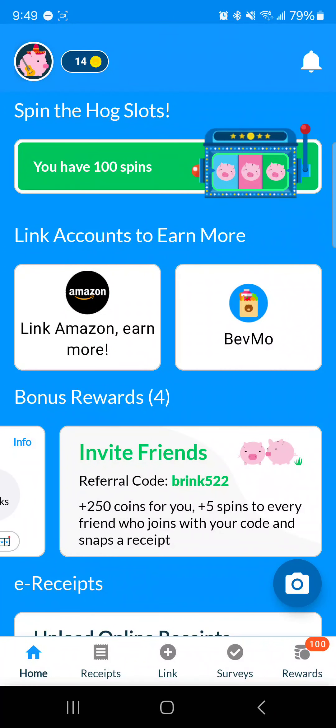Another way the app motivates you to stay engaged is inviting friends. With the referral code — I'll post it in the video description — if anybody signs up with your referral code, you get 250 coins and five spins. Your friend who joins with your code also gets five spins. So if any of you don't have this app yet, join up with my referral code.